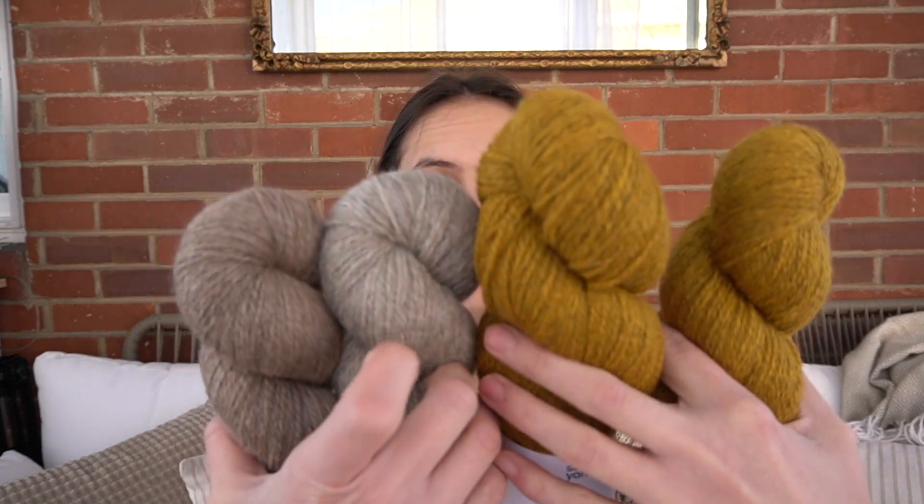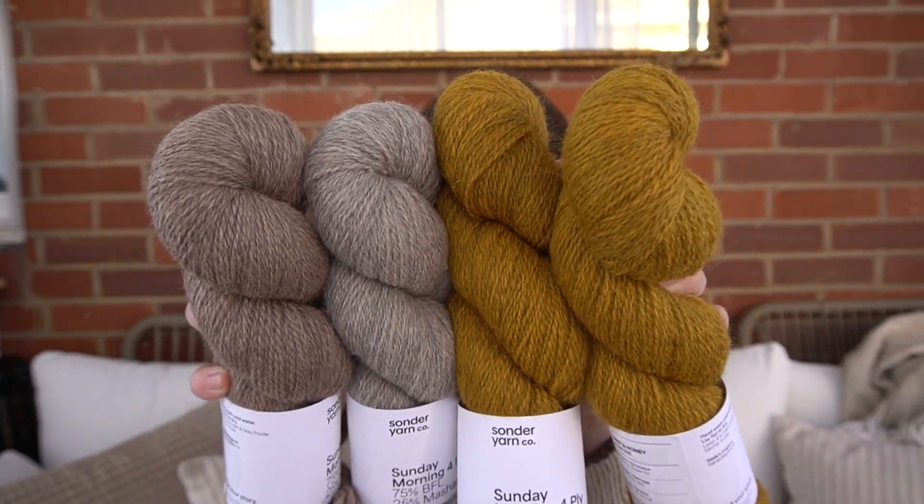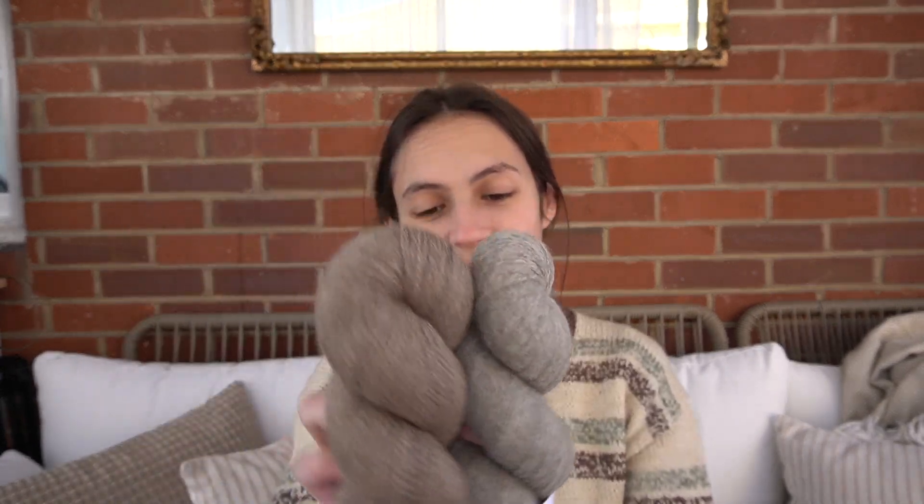I'm so tempted to cast this on every time I look at it — I'm like, let me cast it on! I don't have time right now and I know I get overwhelmed with so many projects on the needles. I might take it on our trip with us. Look how beautiful those colors are. This is BFL Masham blend — 75% BFL, 25% Masham. BFL is just a breed of sheep — they're very lofty and lustrous and squishy. I cannot wait to cast that on. But again, I'll probably just admire these for a little while until I have the needle space, and then I'll cast them on.